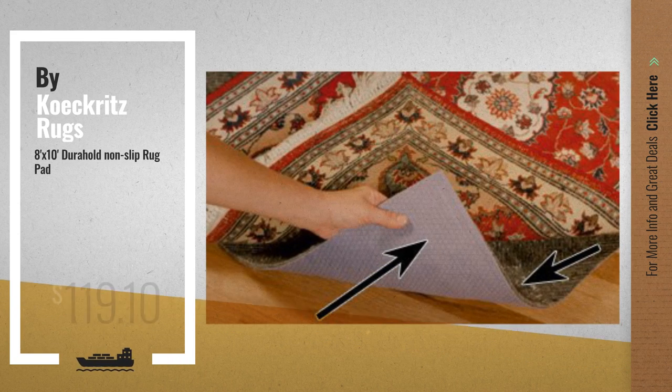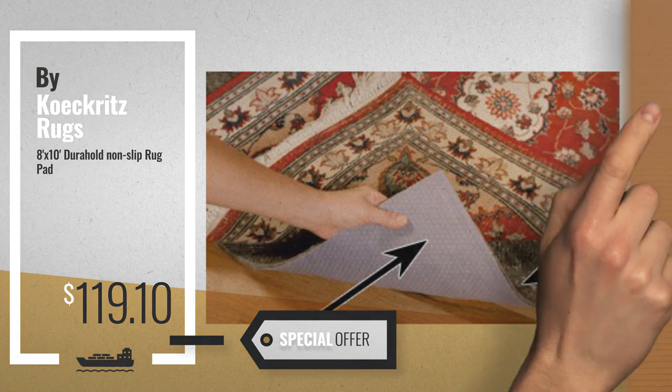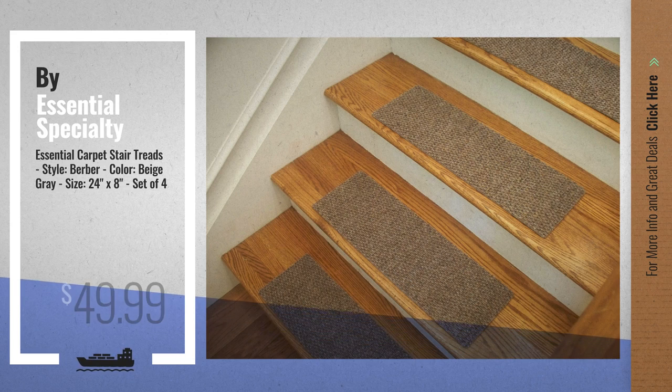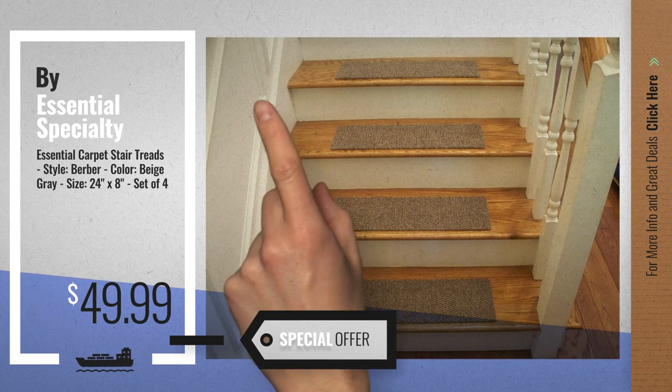Number 3, by Kirkritz Rugs. For more info about these great area rugs, just click this circle. Number 4, by Essential Specialty Products. Available now on Amazon only at $49.99.